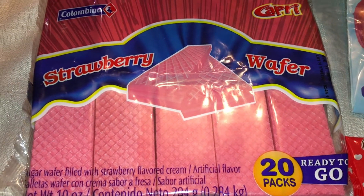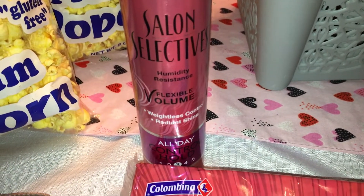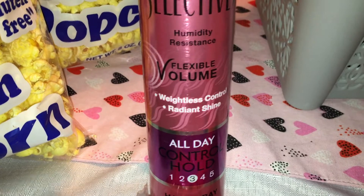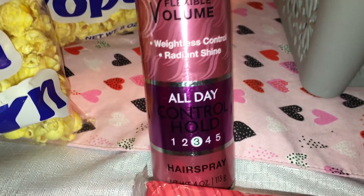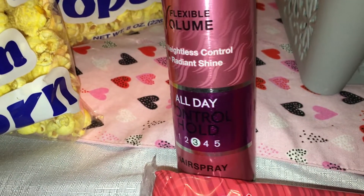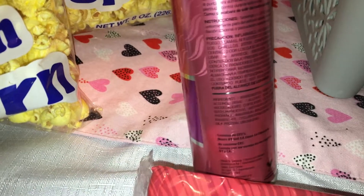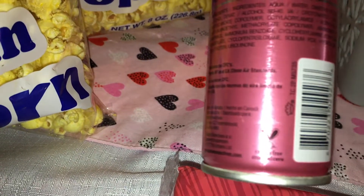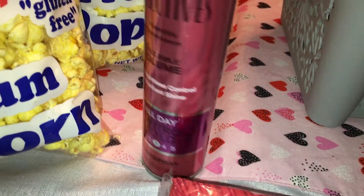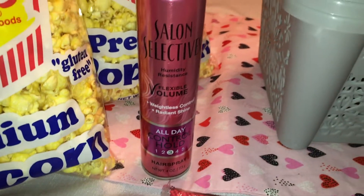I also picked up — this is a repeat buy — the Salon Selectives Flexible Volume All Day Hairspray, level three. They also had level four and level five. I really like this hairspray; it works really well and it's not too crunchy. I also love that it is a cruelty-free product, and it's great to find cruelty-free items at the Dollar Tree.